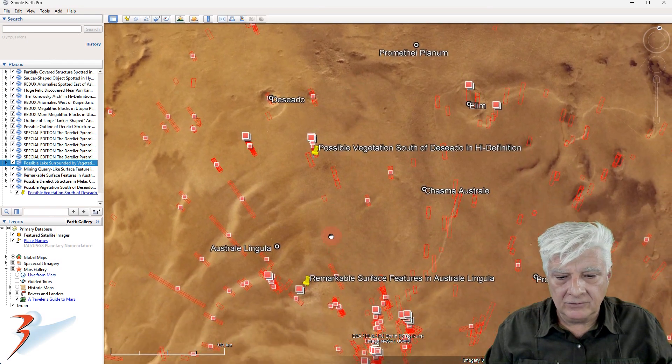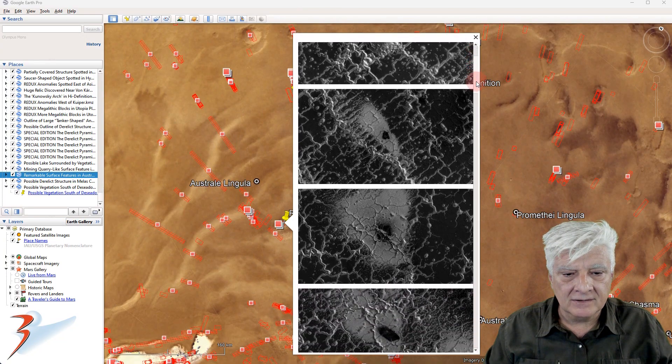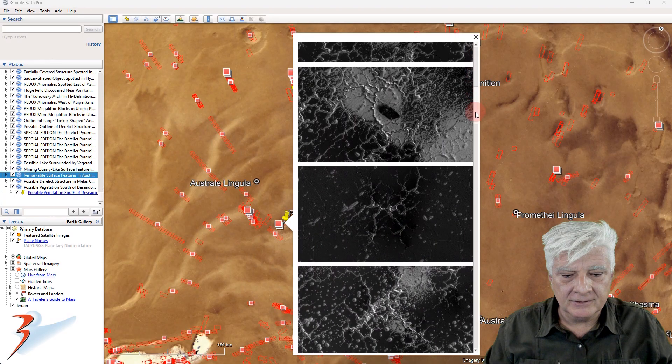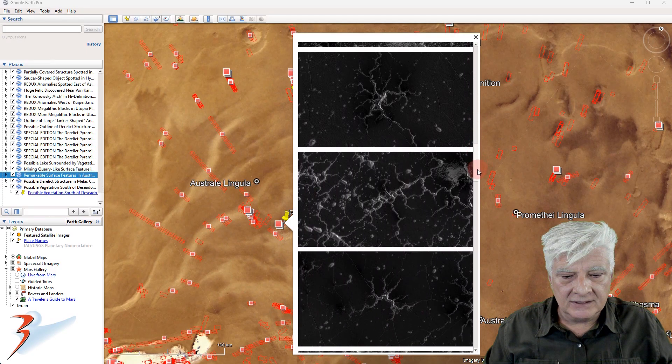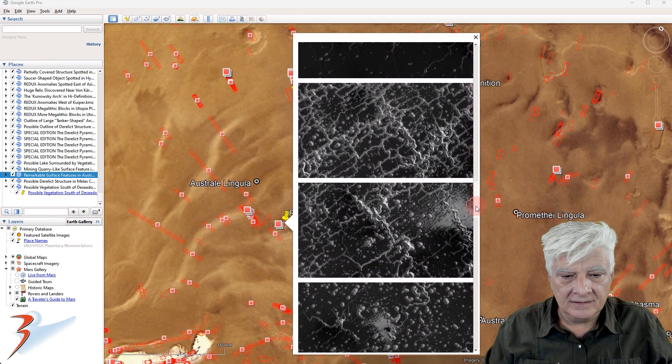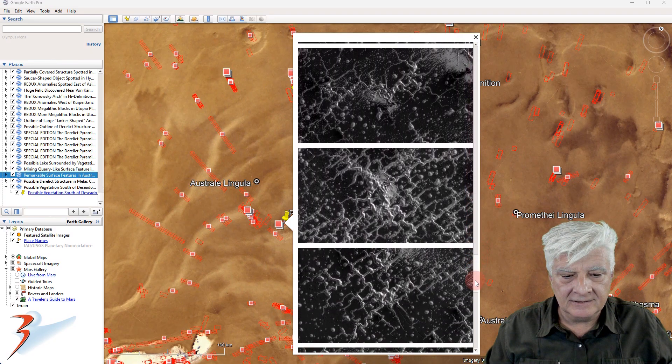And then also, this is where Andy, one of my friends, found this remarkable phenomenon which looks a lot like slime mold, just on a much, much larger scale.